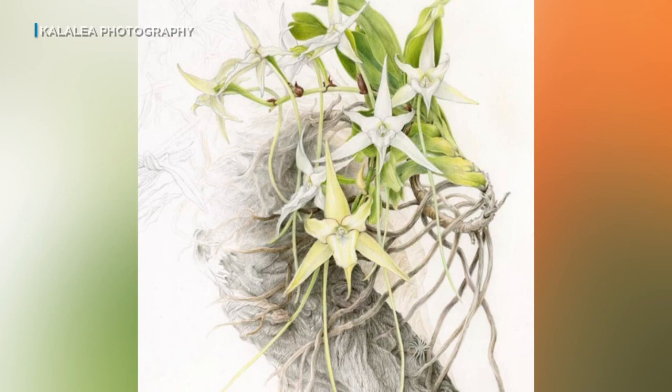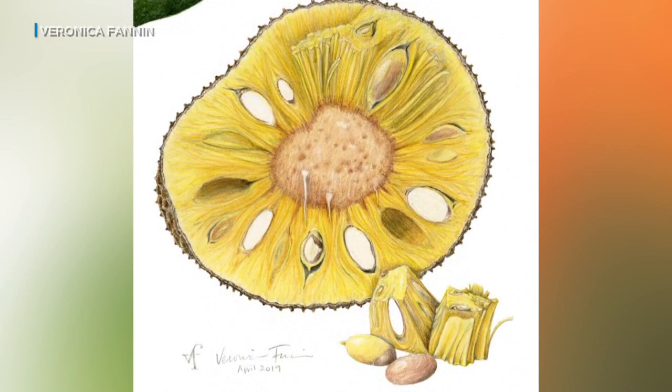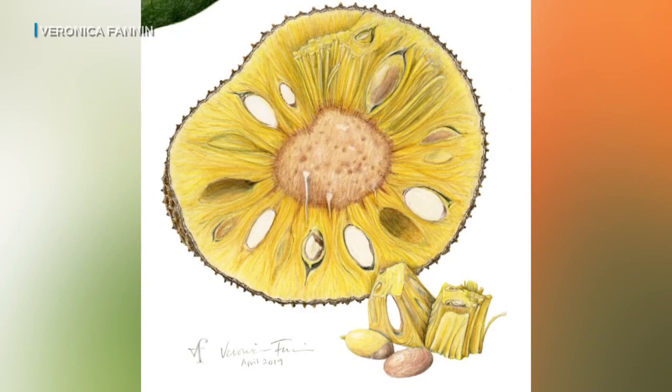They do more than create pretty pictures. The artists research the plants they choose to paint, so each piece tells a story. That's the trickiest but the most rewarding part — to kind of get to know your plant and consolidate all this information in your illustration.